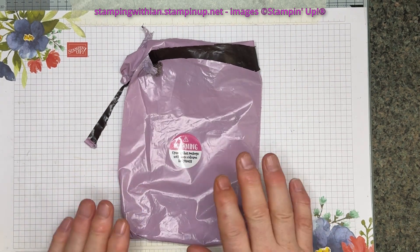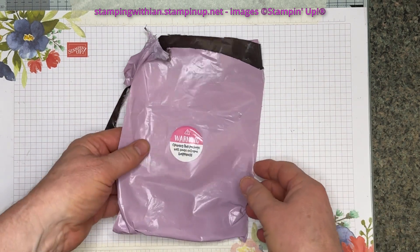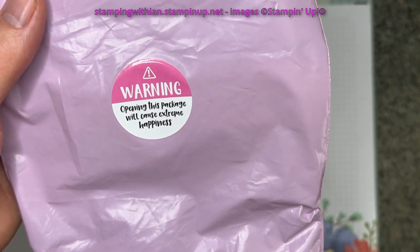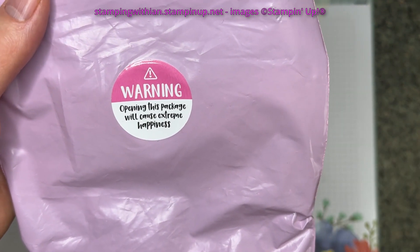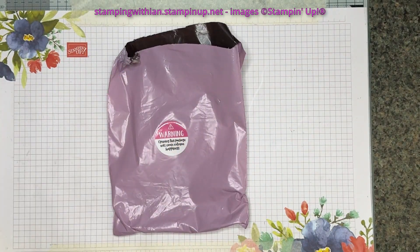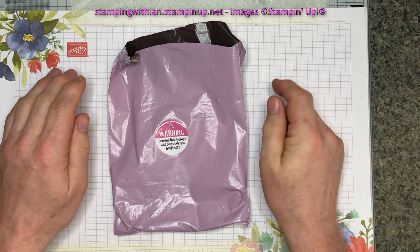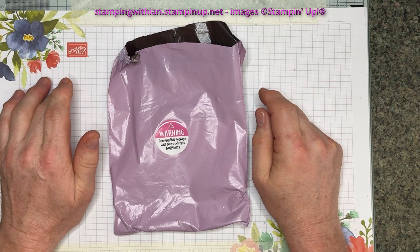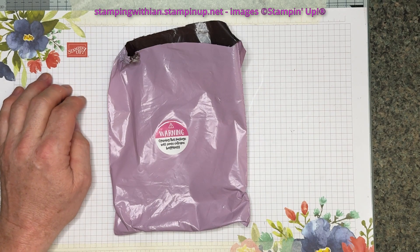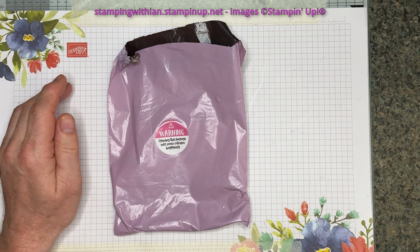This arrived yesterday. Hoping this package will cause extreme happiness — and you know what, it did! This is from the lovely Trisha Smith at Smith's Stamps — Smith's Crafty Creations.